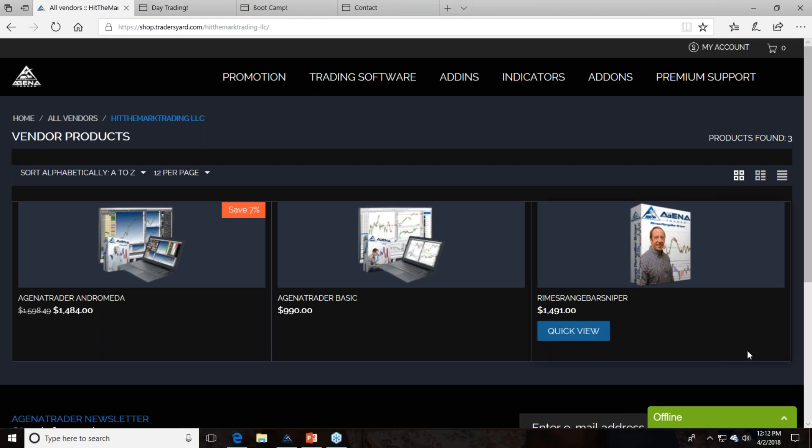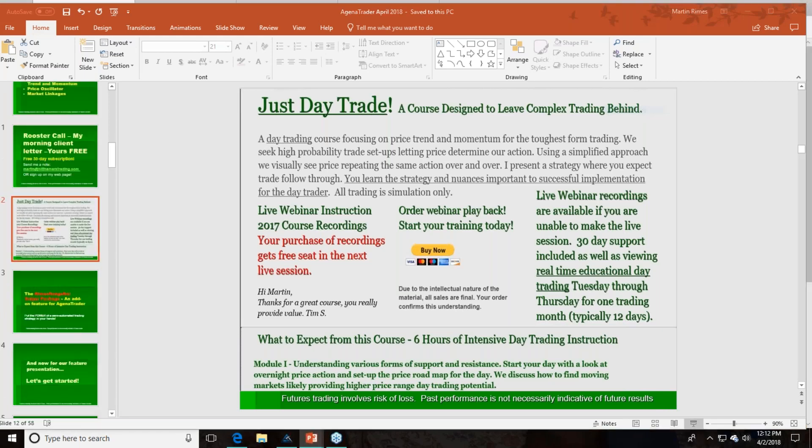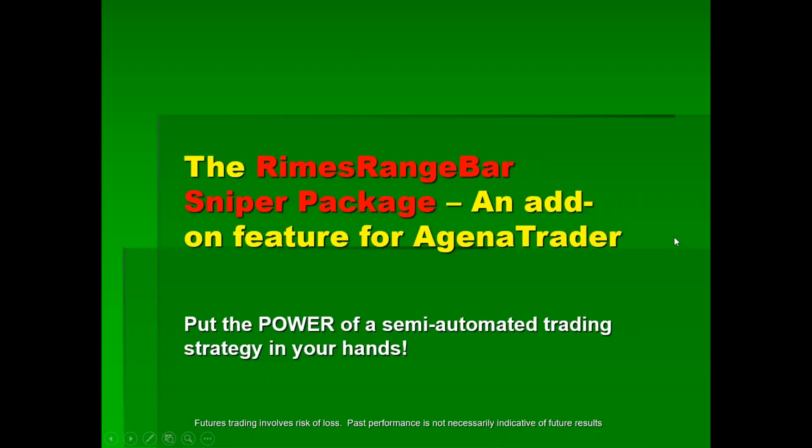This will take you to the page for the Rhymes Range Bar Sniper. Before you look at the price and say it's too expensive — there was a trade on the ES today where one single trade, managed properly, one contract, paid for the course. Make sure you're evaluating what I'm doing here because I think it can help you. The Rhymes Range Bar Sniper is an add-on, and I'll touch more on that toward the end of this presentation.